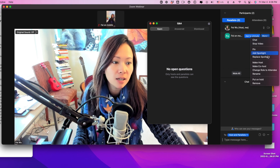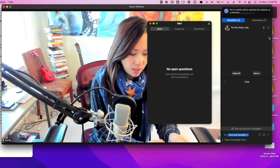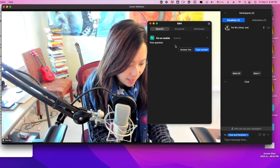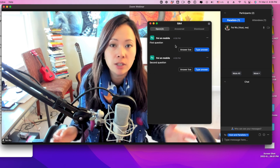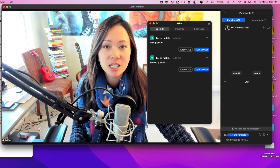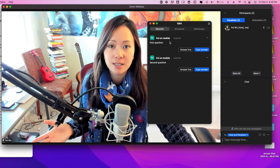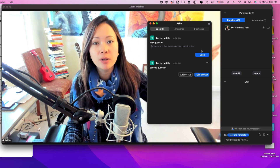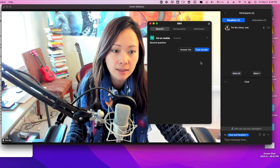Let me show you how Q&A works. I'll demote myself to attendee and type in a question so you see exactly what it looks like. When you have hundreds or thousands of people in a webinar, questions pile up very quickly. As a moderator or co-host, you're able to select a question and communicate it to the facilitator. You can choose to 'answer live' — and once it's done, just click 'done.' You can also choose to type the answer directly.